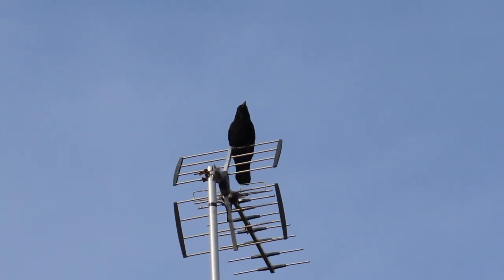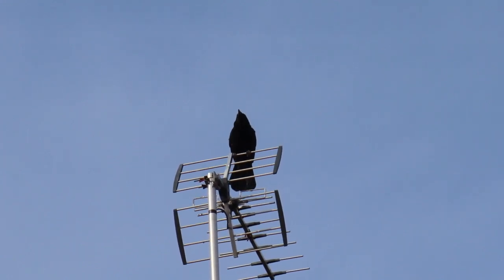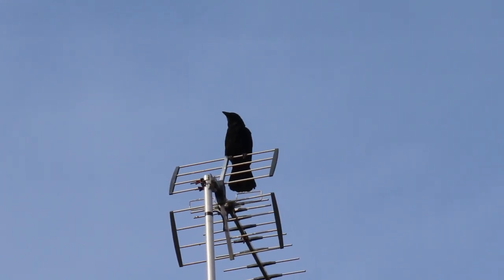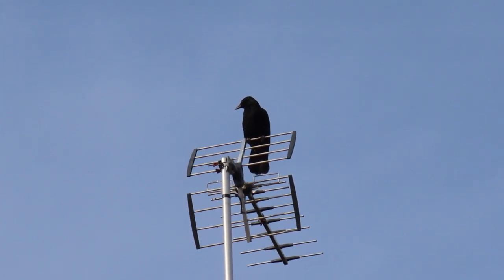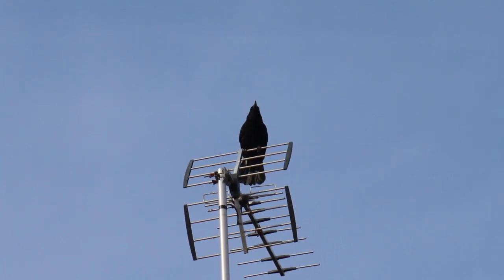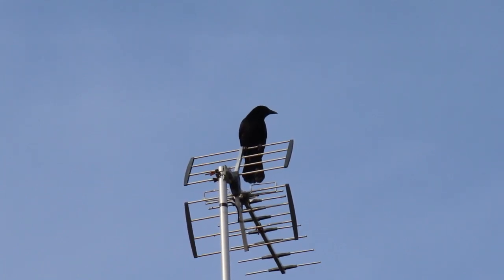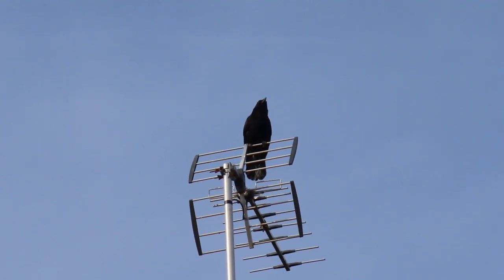This crow comes by every day to call on top of our aerial, proclaiming this patch as their territory and demanding other crows to stay out. This area has a canal nearby that helps with providing resources. I've even observed this individual, their mate, and a magpie seemingly working together in an attempt to steal ducklings — this occurred mere meters away from my home. At least as the crow flies.